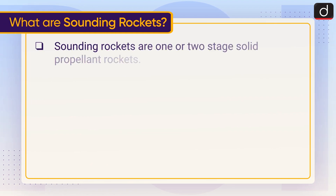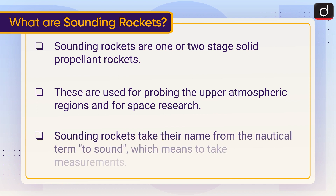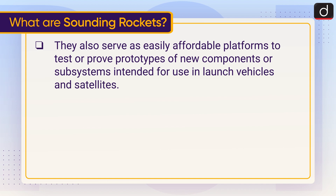Sounding rockets are one or two stage solid propellant rockets. These are used for probing the upper atmospheric regions and for space research. Sounding rockets take their name from the nautical term 'to sound,' which means to take measurements.